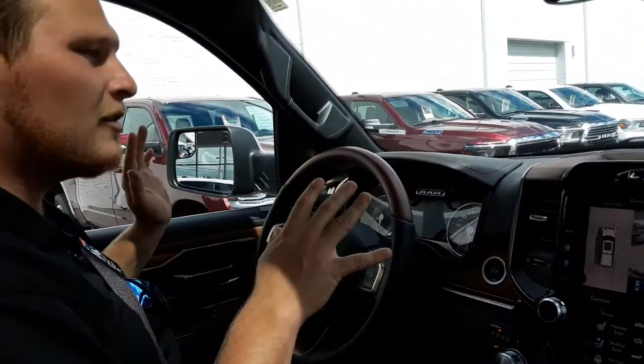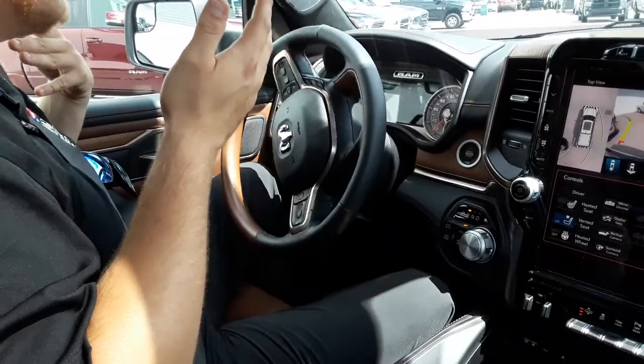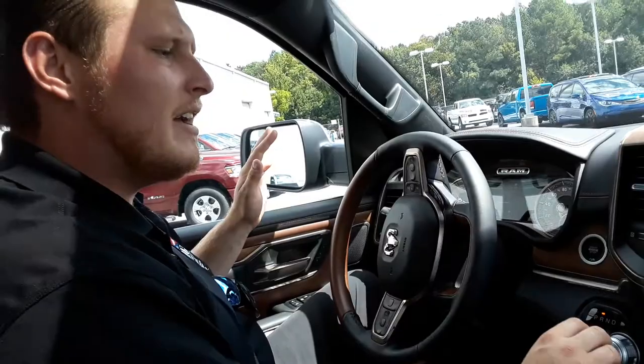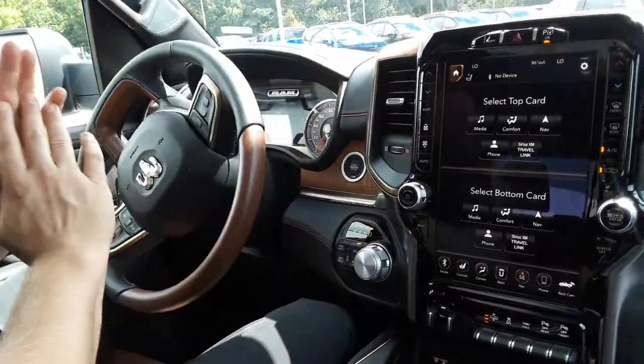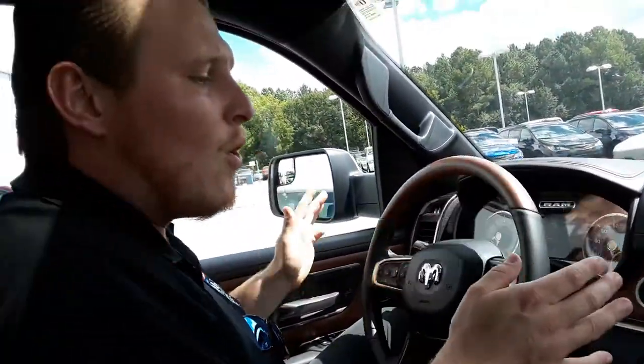I'm not touching the steering wheel — I'm just controlling the gas and the brake. It's doing all that on its own. It sends out signals and measures how far away everything is, and it will always put you perfectly in between the two cars you're parking between, whether it be parallel or perpendicular.